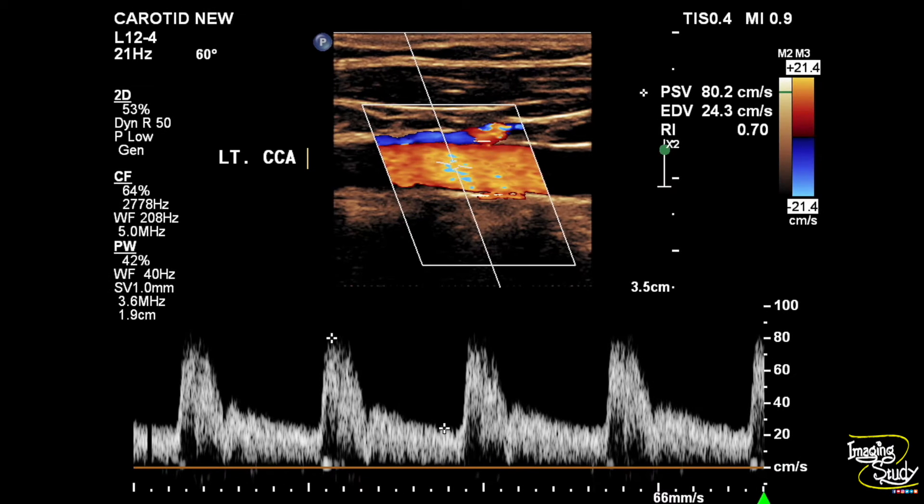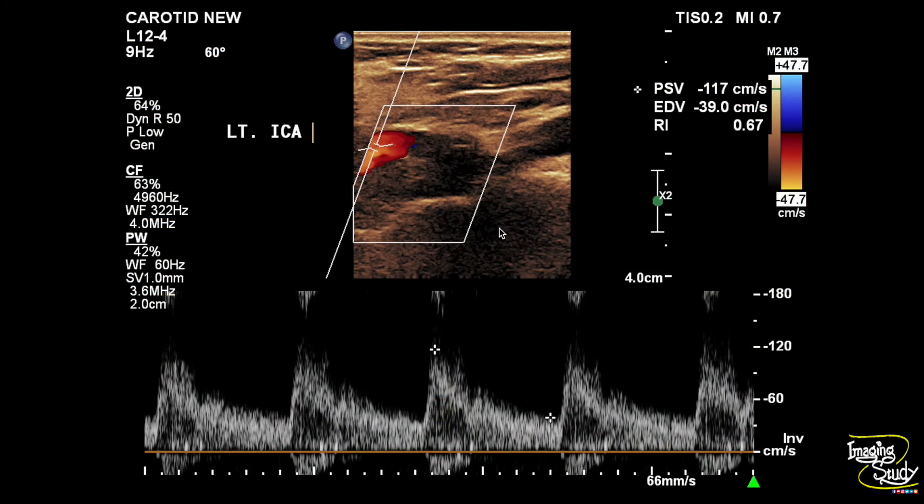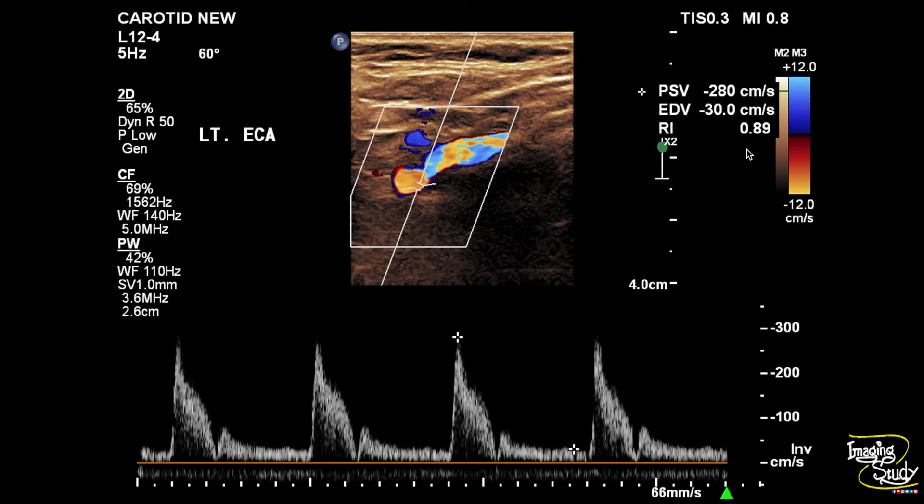Here's the flow from the left common carotid artery, which is showing a normal flow pattern. While tracing the left internal carotid artery, we have seen moderate luminal narrowing by type 2, that is predominantly sonolucent, plaque. Here's the flow of the left internal carotid artery showing mild spectral broadening. The left external carotid artery is also showing increased flow velocity.